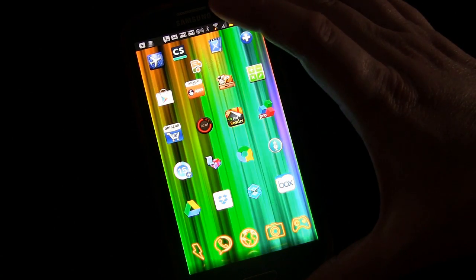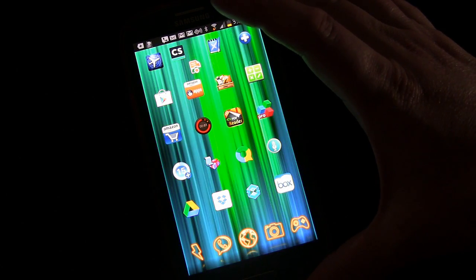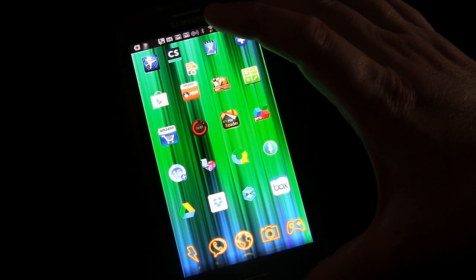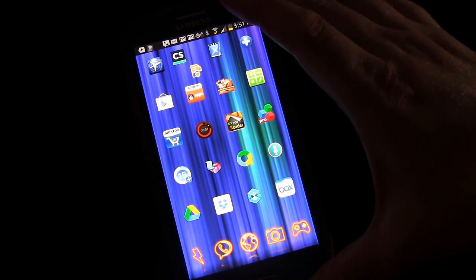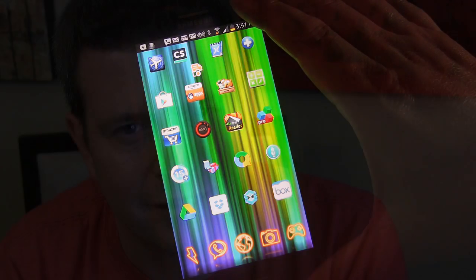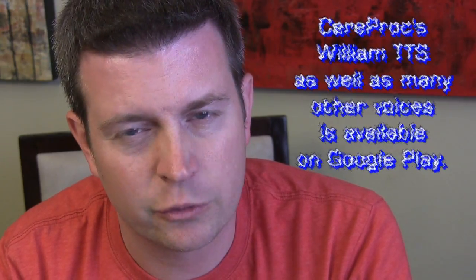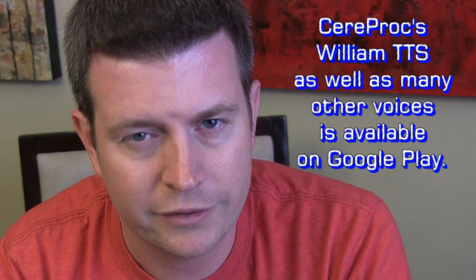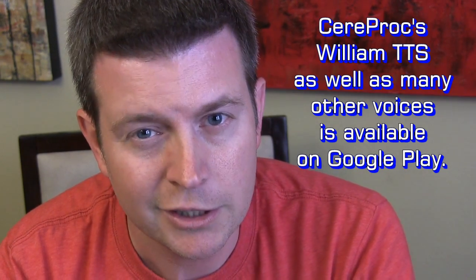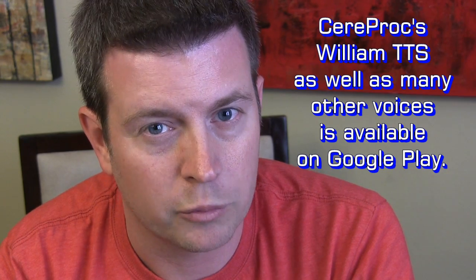That's really all there is to it. Again, it's CereProc William TTS — they have several other voices you may want to check out and figure out which one is best for you. That was CereProc William TTS voice engine. This one is really cool especially if you want a male voice with a British accent. I think TTS engines always sound better if they have an accent that's not your native accent, because it sounds less robotic for some reason.